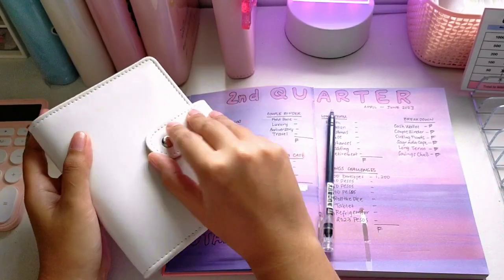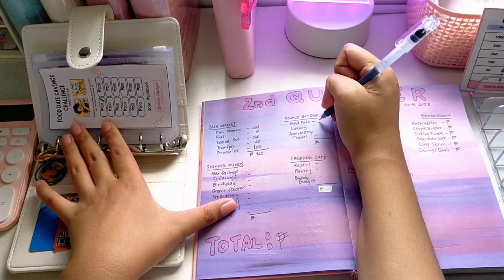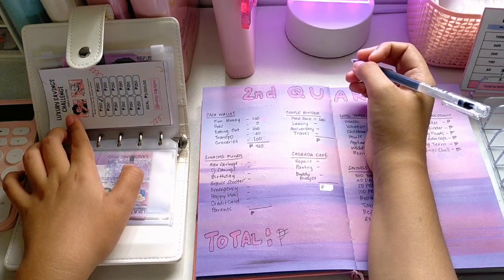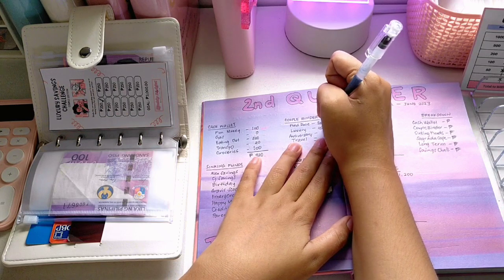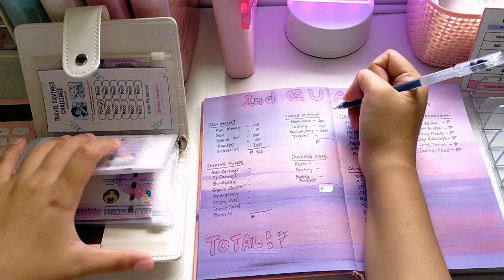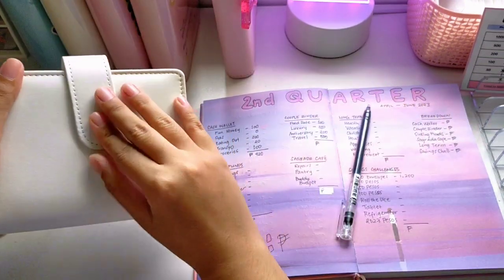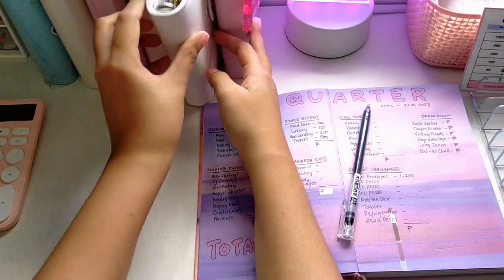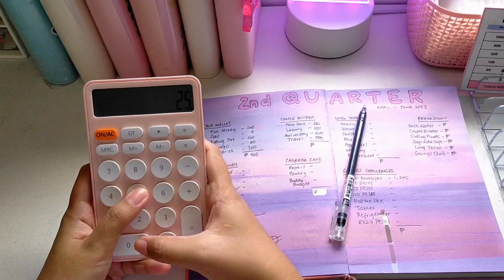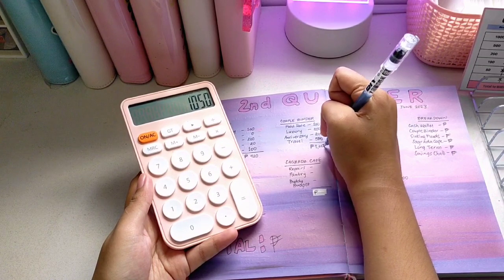Next is our couple binder. For food dates we have 100 pesos. For our luxury savings we have 250. Our anniversary challenge has 200, and for our travel savings challenge we have 500. The total of this one is 100 plus 250 plus 200 plus 500 — that's 1,050 pesos.